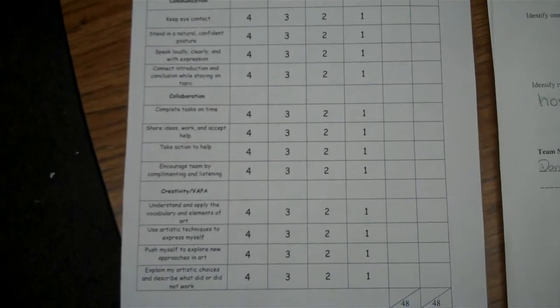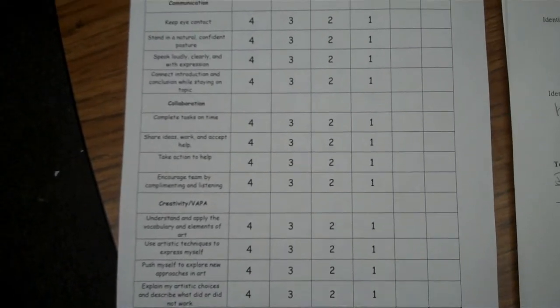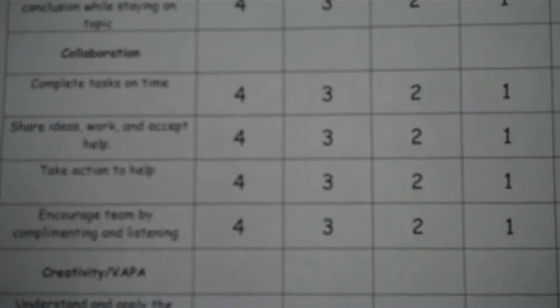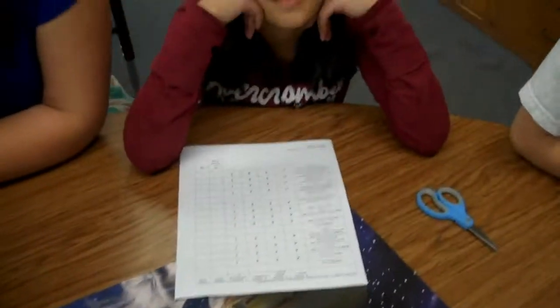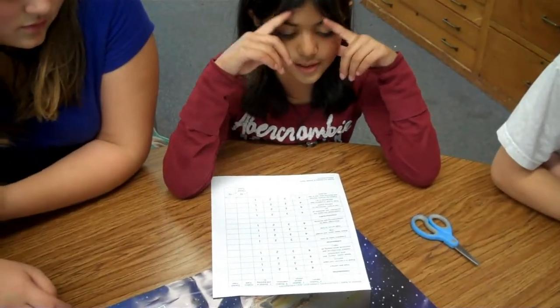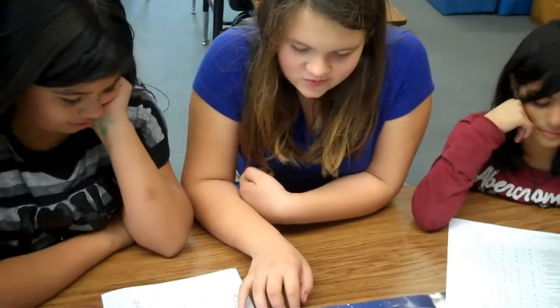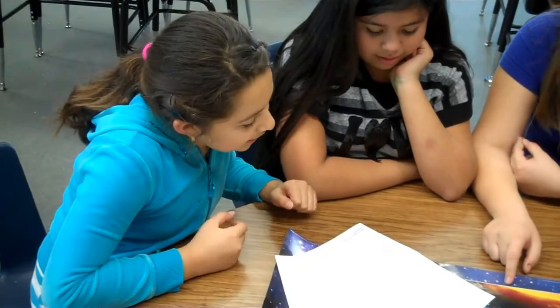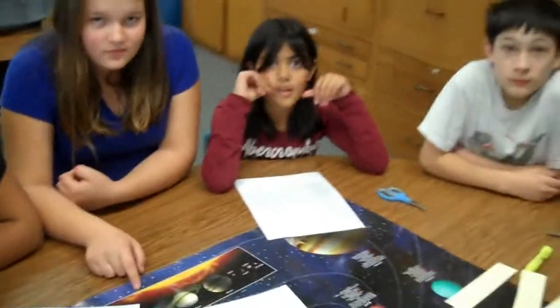This is the rubric that we use at Salvador Elementary to assess the Four C's. The students today are focusing on collaboration. Can you please tell us one of the focus areas of collaboration today? Complete our tasks on time. Share ideas, work and accept help. Take action to help. Encourage team by completing and listening. So as you're working through this assignment today, see if we can work on those four areas.